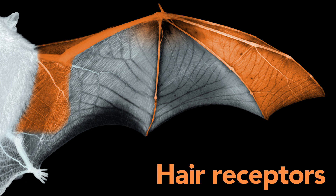Hair receptors are concentrated at the leading edge of the wing, and this is precisely where a vortex of air is really important for maintaining lift in flying animals. So we think that these hair receptors could function to monitor turbulent airflow.